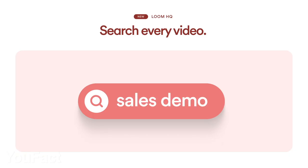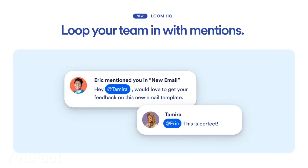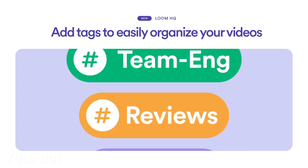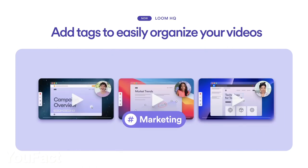Loom has recently launched a new tool called Loom HQ. It organizes the work with the videos you and your team posted and helps to track the activity under the videos — for example, who's commented on the video or gave a reaction. You can tag people under the videos and put hashtags so they can find the videos faster and give their response ASAP.